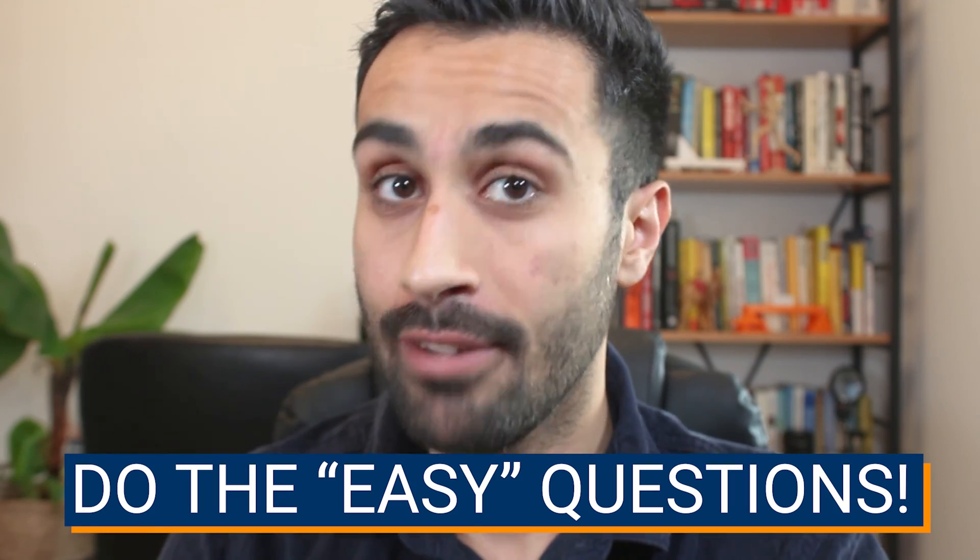First tip: when you're doing timed practice quizzes, full-length practice exams, and the actual FE exam, as soon as you start, only do the problems you feel good about first. Flag the rest for review. This is because if we are solving the hard problems and we're getting stuck on those from early on, naturally we're going to feel overwhelmed, frustrated, flustered, and stressed out. We want to avoid that from the very beginning.